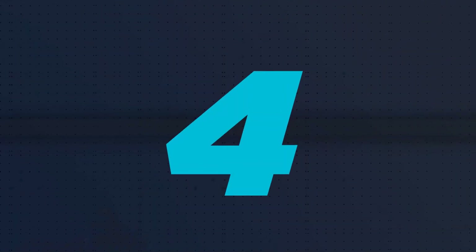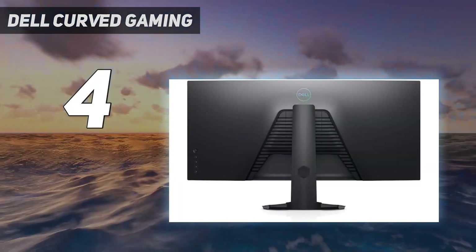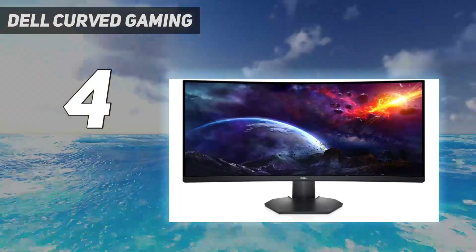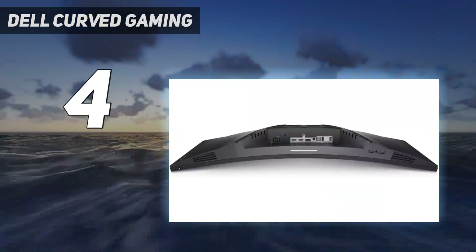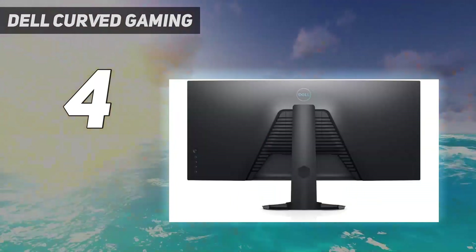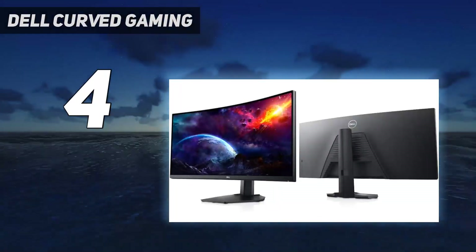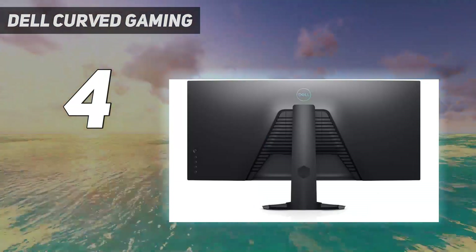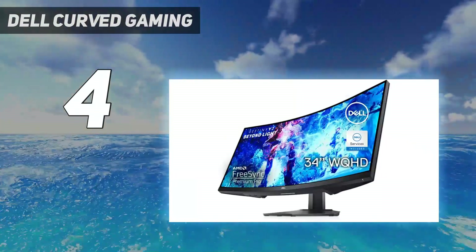Coming in at number 4: Dell Curved Gaming. If you don't need a high-end display for gaming, or you don't want an office-oriented monitor like the LG 40WP95CW, then the Dell S3422DWG is something to consider in the lower mid-range price category. It has the same 34-inch screen size, 1440p resolution, and 1800R curve as the Dell Alienware AW3423DW, so it's a much cheaper alternative. Instead of the QD-OLED panel, it has an LED-backlit LCD panel with good contrast and excellent black uniformity.